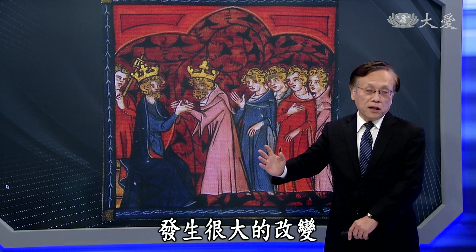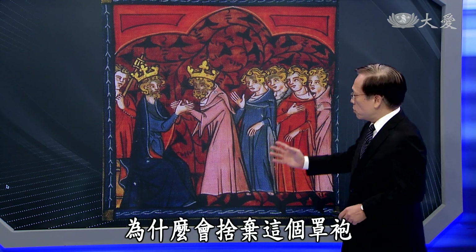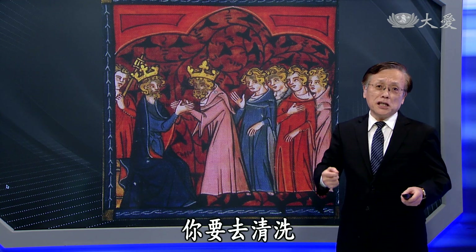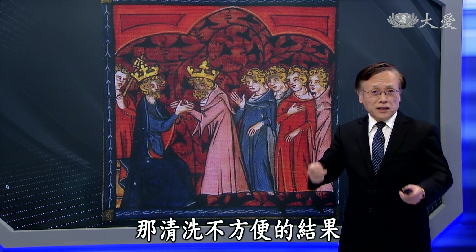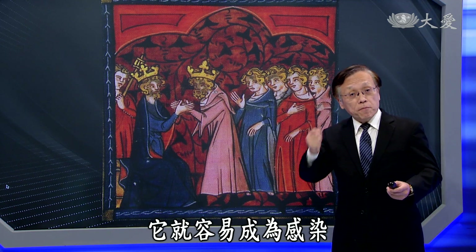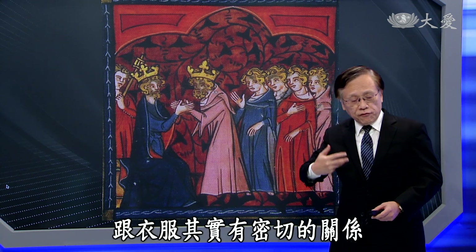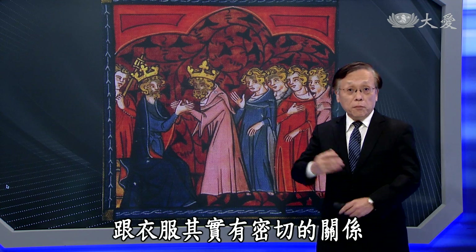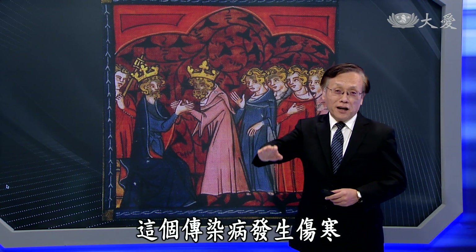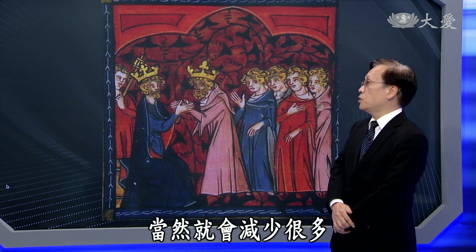从14世纪1330年代以后，服饰上面发生很大的改变，人们开始舍弃这个罩袍。因为罩袍本身清洗不方便，不清洗的结果就容易成为感染传染病的来源。所以人类的传染病史跟衣服其实有密切的关系，衣服可以清洗以后，发生伤寒或某些可怕传染病的几率当然就会减少很多。